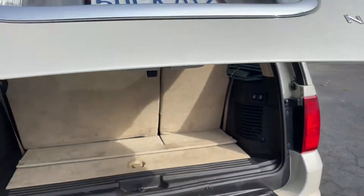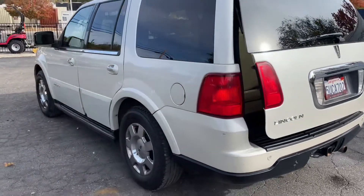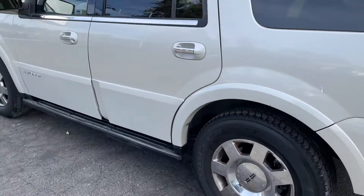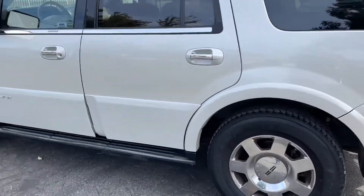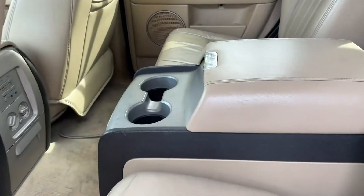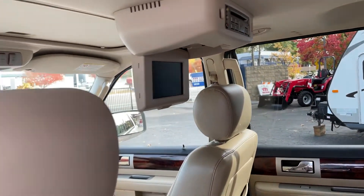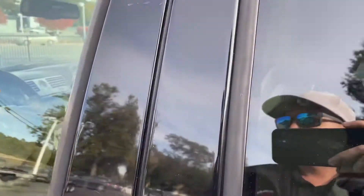Driver's side is pretty darn clean, got some scratches here and there but nothing crazy. Check out the inside - passenger captain seating, cup holders, storage compartment. DVD player didn't try it but it probably works, no guarantee.